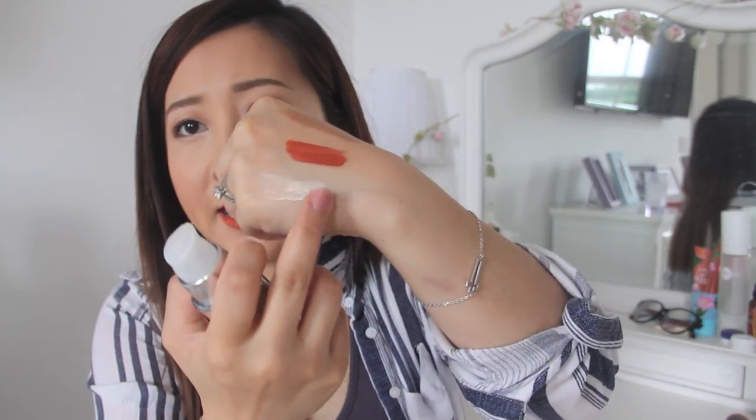This eye cream is supposed to firm up the area, brighten it, help with swelling, and reduce dark circles — and I can really say it does do the job. It has a very subtle pearly finish that almost works as a subtle highlight to shine away the darkness. It's very moisturizing, lightweight, and doesn't feel sticky. I love massaging it on in the mornings and evenings. I'm not experiencing a lot of puffiness these days and my dark circles really do seem to have diminished.